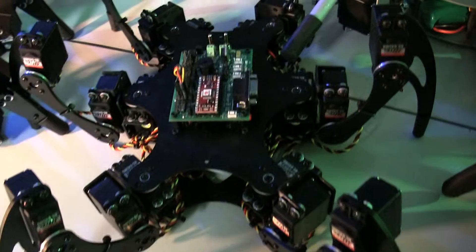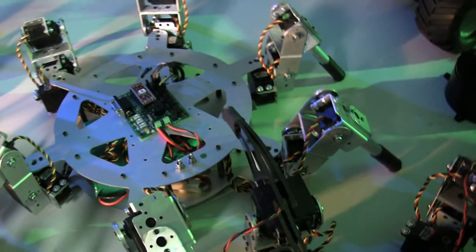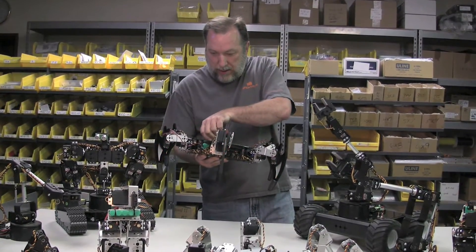We sell to all the big schools — MIT. Probably our biggest customers are the schools, and second would be the hobbyists.